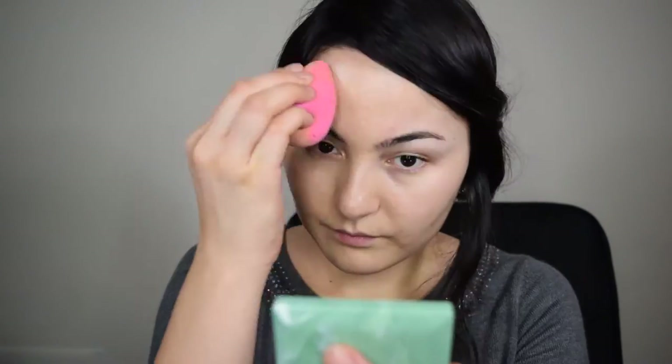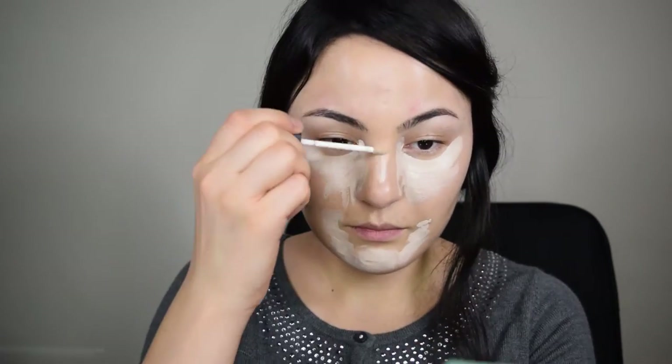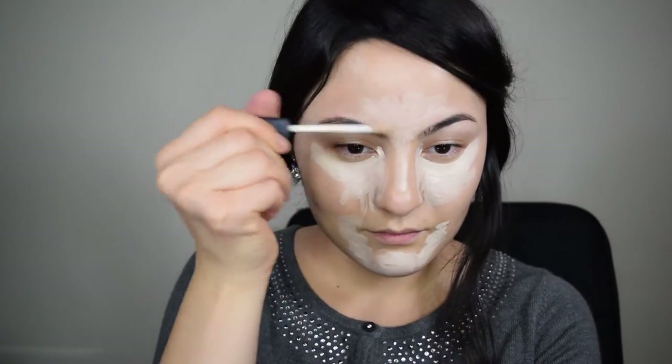My favorite foundation is Makeup Forever Ultra HD foundation. Now using my NARS Radiant Creamy Concealer, I'm going to conceal all my dark circles and skin discoloration. I feel like when the skin is well moisturized, blending the foundation is much easier, and oil as a base works like magic for me.